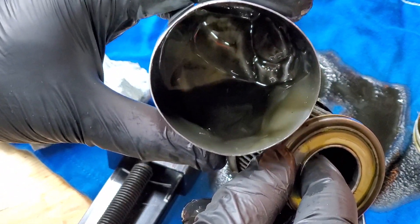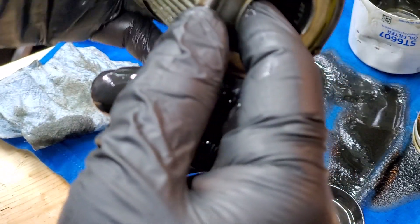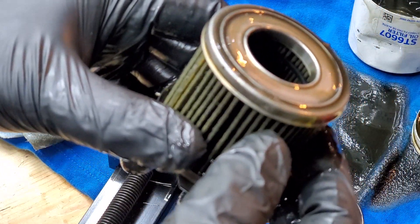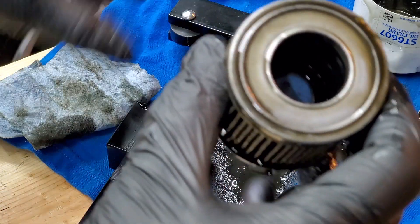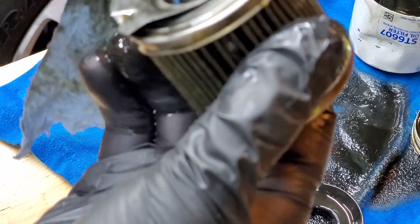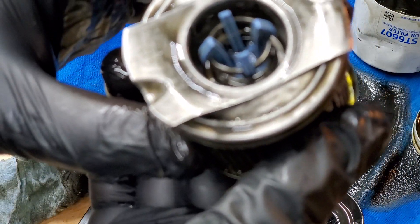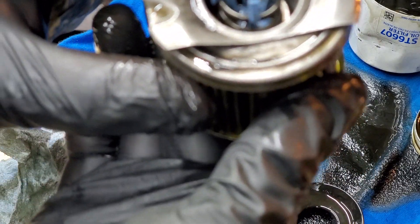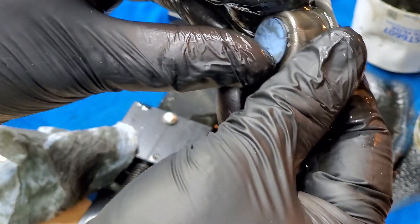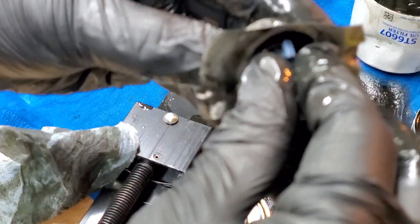Very interesting. I want you guys to comment if you know who makes these filters for Super Tech, because I'm sure Super Tech doesn't make their own oil or their own filters. I already see something familiar — it looks like a similar design to a Valvoline filter that I recently did a review on.